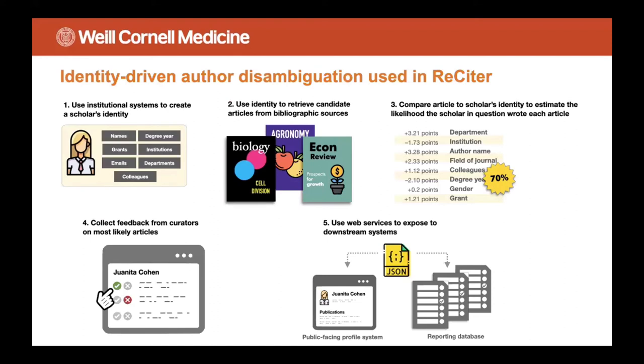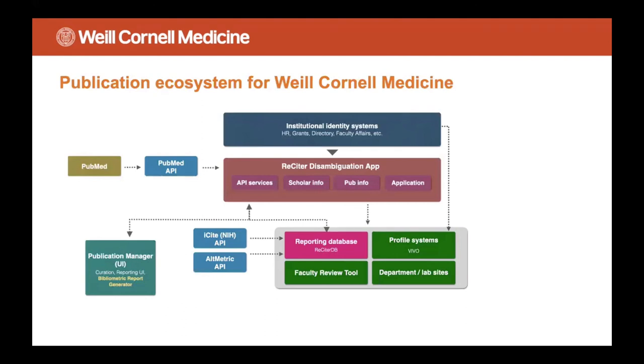The way Reciter works is that we take data from identity systems and create a profile for a person, and use that to retrieve candidate articles from bibliographic sources. With that data, we estimate the likelihood using machine learning that a given scholar wrote each article. Because we generally have a lot of feature signals to rely upon, we can exclude a large number of unlikely candidates. In step four, librarians curate the most likely articles for our scholars in question — this takes about 70 minutes a week to curate publications for about 5,000 or more scholars. In the last step, we use web services to expose the data to downstream systems.